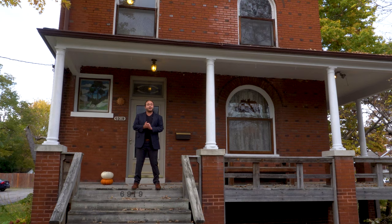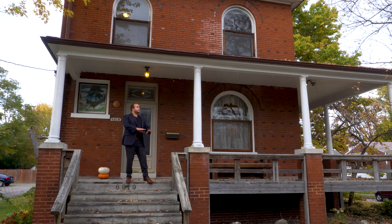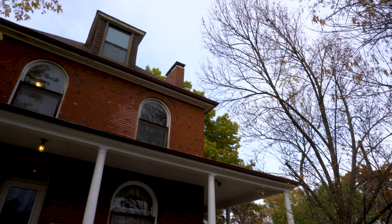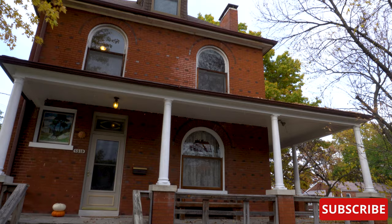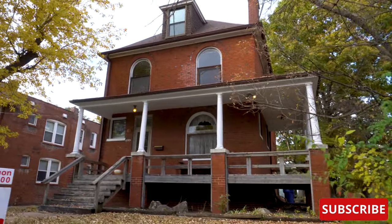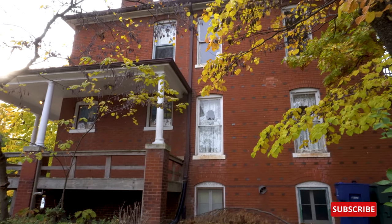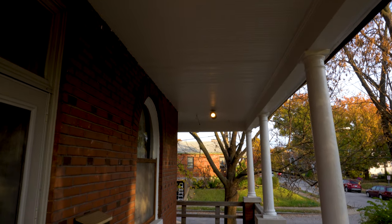This house boasts several period-accurate features and we're about to go explore them. Before we go inside, let's take a moment to see the exterior and really appreciate this facade. I want to give a huge shout out to Michael Simon of Red Key Realty for allowing us to film here. Let's go check it out.